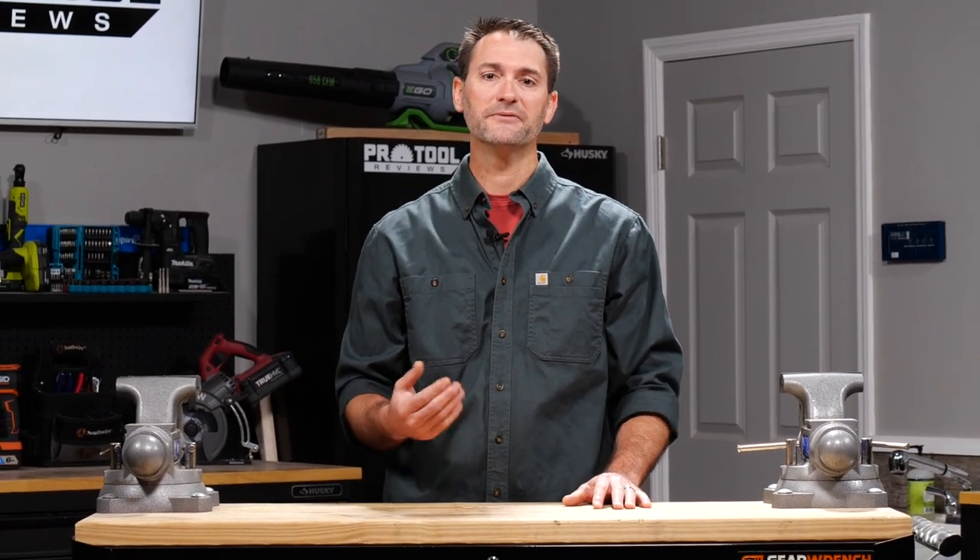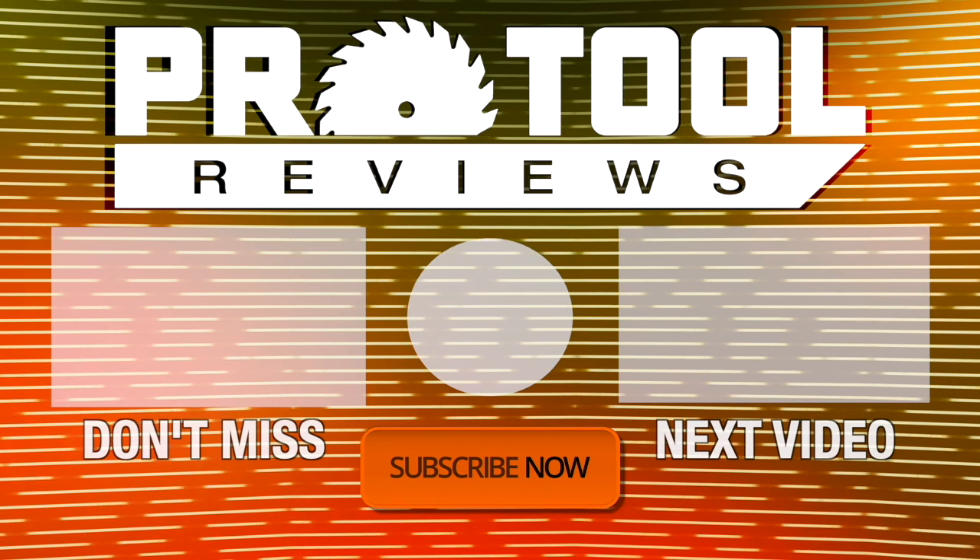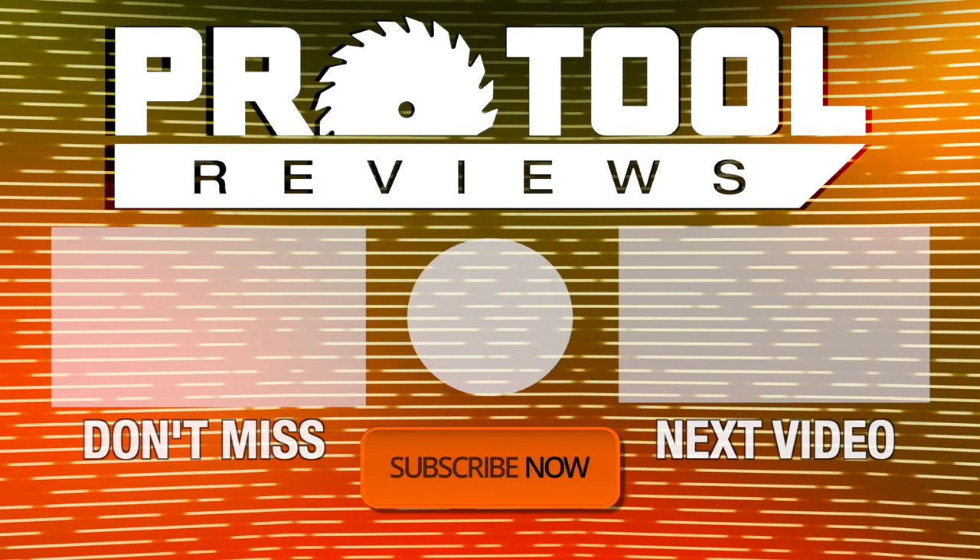We hope this video has helped clear up some of the confusion out there. If you have any questions or feedback, please leave those in the comments below. Help us out by subscribing to our channel, hit that like button, and turn on notifications to stay up to date on our latest videos. Thanks for watching.